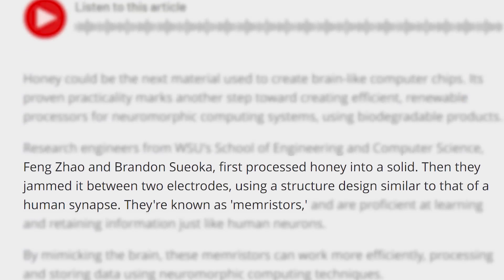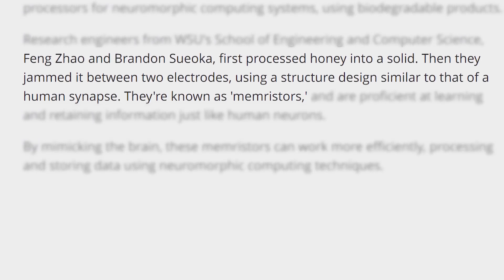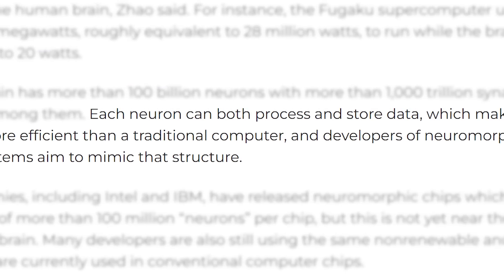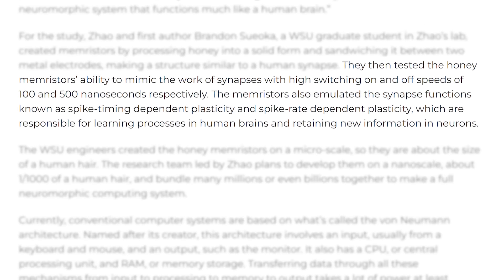According to PC Hardware, they first turn the honey into a solid, put it between two electrodes, and use it to make a memristor, which is basically similar to a resistor, but it more mimics the human brain in that it can process and store data. Ultimately, they were able to get it to work like a synapse, which is great news.